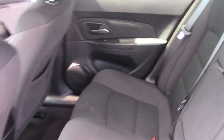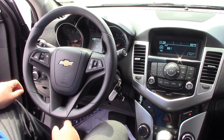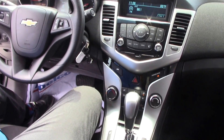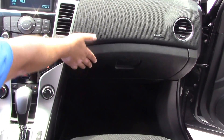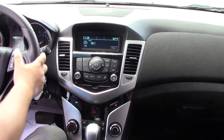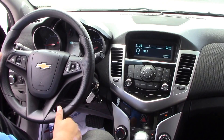Jump on in. Up front, you have your manual tilt and telescoping steering wheel, power outlets — 12-volt — and a USB and auxiliary port in the center console. Big glove box for all your stuff. CD player, AM/FM stereo. You have your audio and media controls on the steering wheel as well as your cruise control.